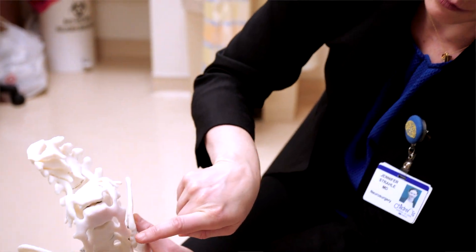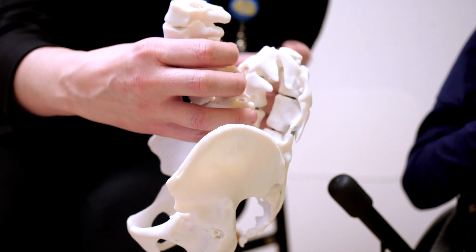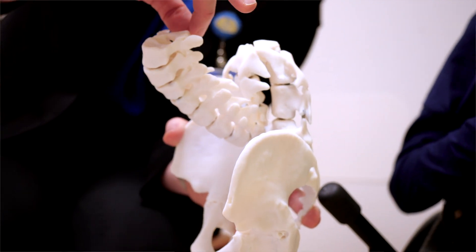I've known Sasha now for almost four years. She was born with something called spina bifida, and you can see here in the model this is a bend forward in her spine, and in Sasha's case it is impacting her daily life.